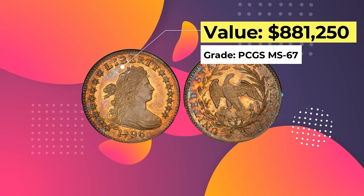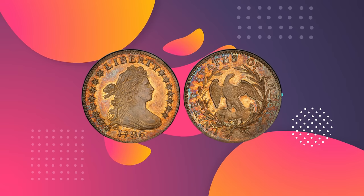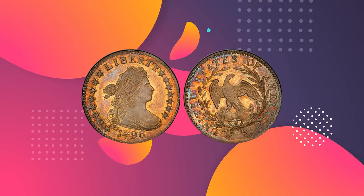Number 8: 1796 Draped Bust Dime. Value: $881,250. Grade: PCGS MS 67. Sold June 2014, Heritage Auctions, The Eugene H. Gardner Collection of U.S. Coins, New York.